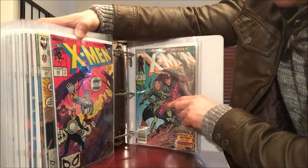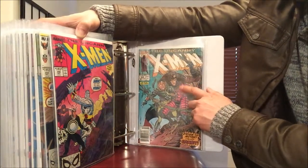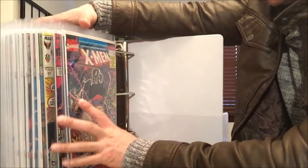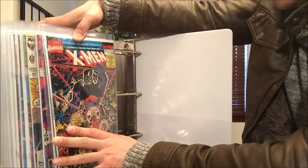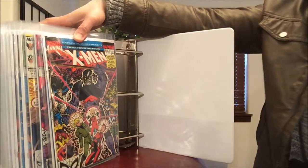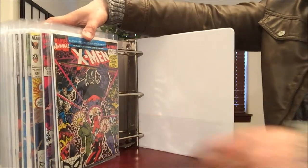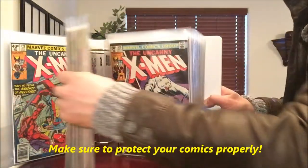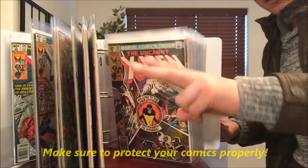And number 266 — first appearance of Gambit — so glad I got this one. Last but not least, X-Men number 14, I think the first appearance of the X-Babies or something like that. Well, hope you guys enjoyed my most valuable comic books — until next time, take care of yourselves and happy collecting!